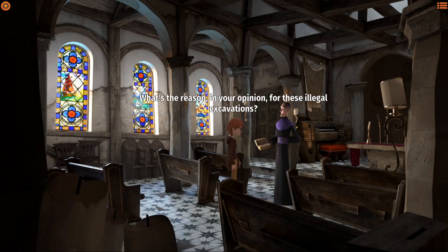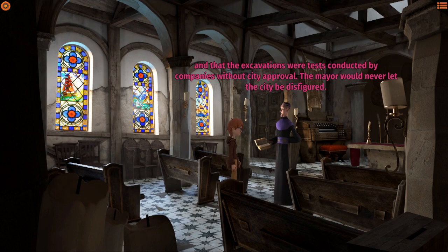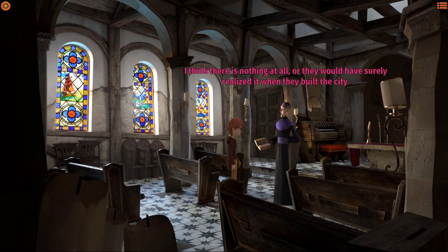What's the reason for these illegal excavations? Rumors say that under Bone Town there are veins of precious materials, and that the excavations were tests conducted by companies without city approval. The mayor would never let the city be disfigured. What materials might be in Bone Town's subsoil? Some fantasize about golden veins, others say it's copper or tin. I think there is nothing at all - or they would have surely realized it when they built the city. In doubt, the mayor put up signs around that forbid excavations in all areas adjoining the town.